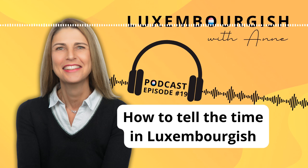And now, how would you say it's half past one? Yes, this is 'T'ass hallef zwou.' Have you got it? Good.